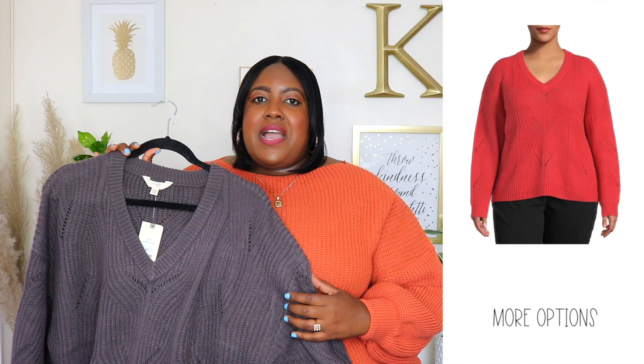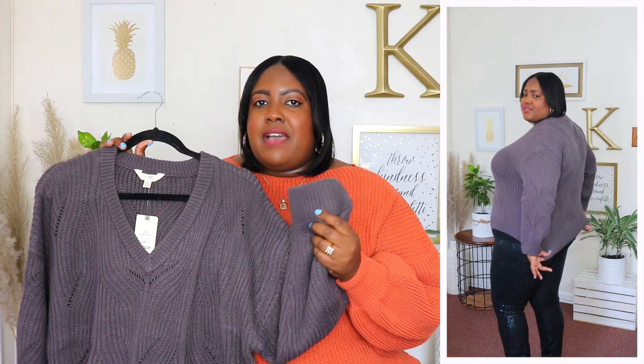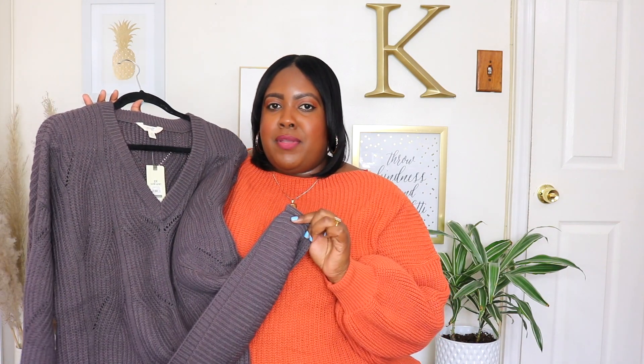I'm wearing a 2XL in this sweater from Terra & Sky and the price is $10, available in three other colors but I have it in grey. Every season Terra & Sky comes out with a piece I want in every single color — for $10 I'm getting this in every color to wear to work. It has a V neckline, soft knit material, long sleeves, and a ribbed cuff. Medium weight sweater, perfect for fall. It's supposed to fit oversized so I'll size up to a 3XL in the other colors. Meets me below my belly button with ribbed material at the hem. Style with dress pants, leggings, or jeans.